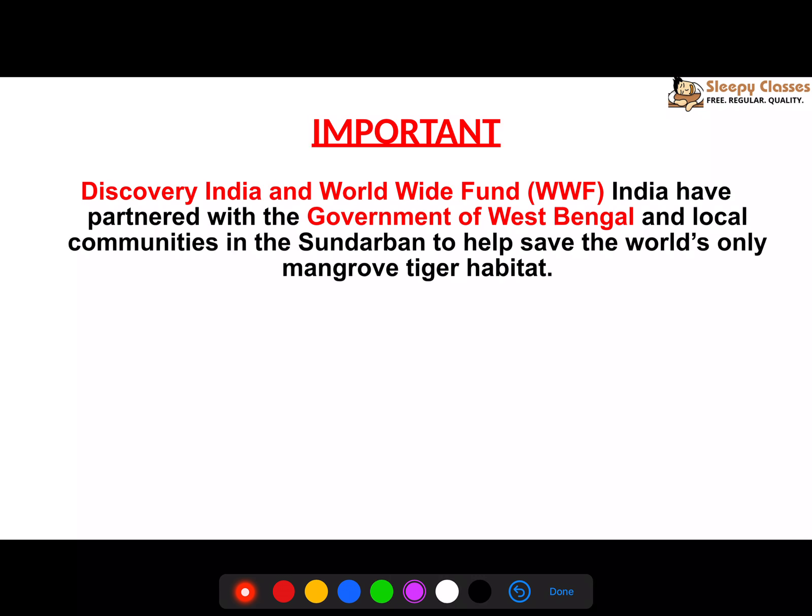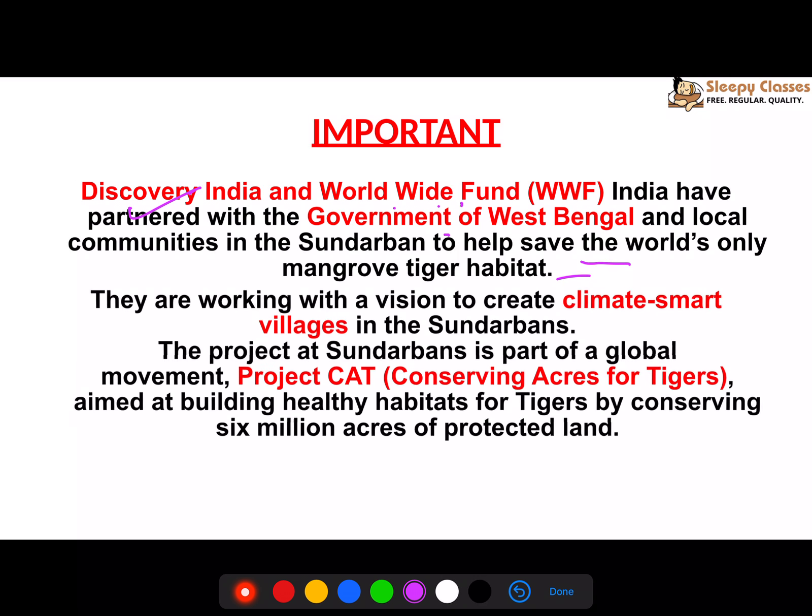One more important initiative: Discovery India, along with WWF and the Government of West Bengal and local communities, are trying to save the world's only mangrove tiger habitat through climate-smart villages, helping biodiversity and communities coexist. This project is called Project CAT — Conserving Acres for Tigers — which aims to conserve a million acres of protected land.